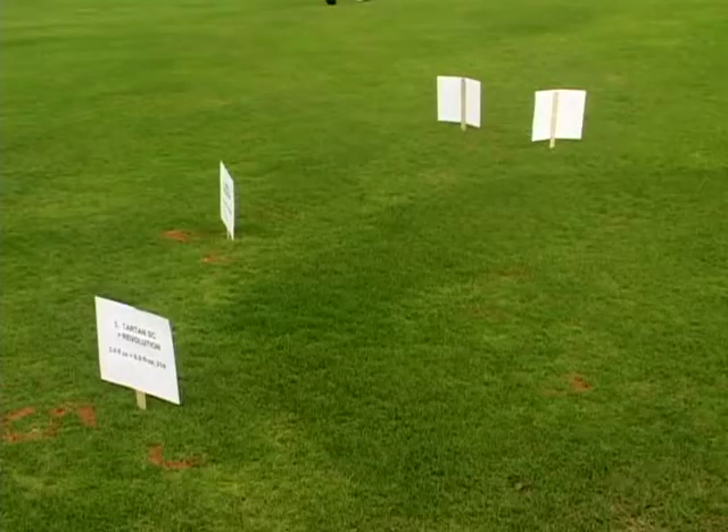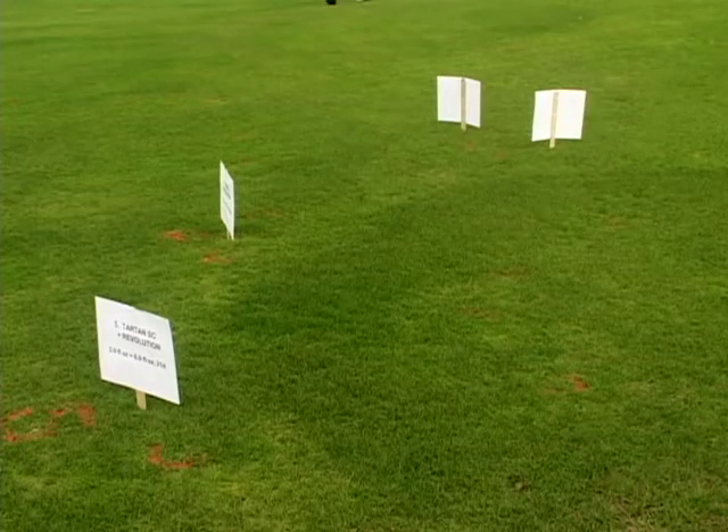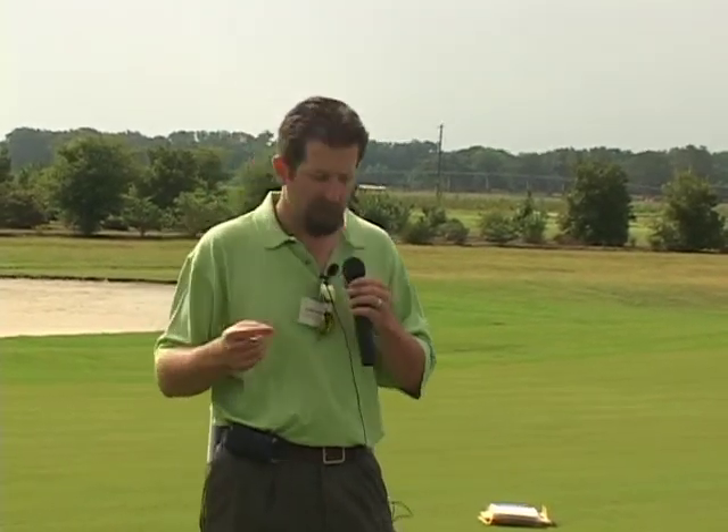To my right — your left — we have another dollar spot trial on the approach looking at the neem oil product Trilogy, in addition to a conventional fungicide product. Over to my right behind your left shoulder you'll see signs arranged in a circle, because this is a fairy ring trial. We have fairy ring developing in seashore paspalum, and we put out some fungicides including DMI fungicides to see what the potential is for managing fairy ring on seashore paspalum with this class of product.